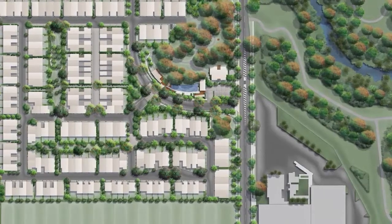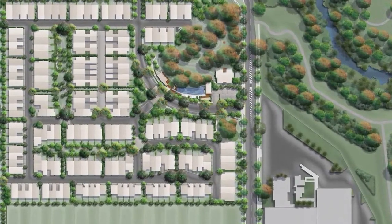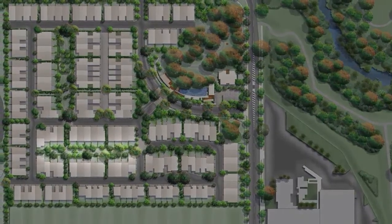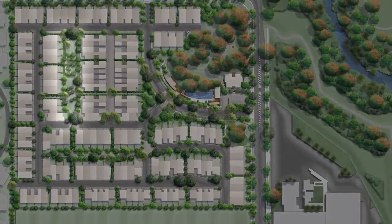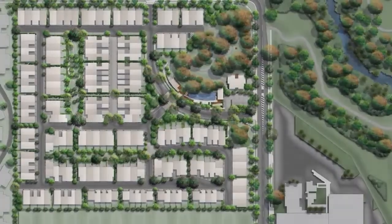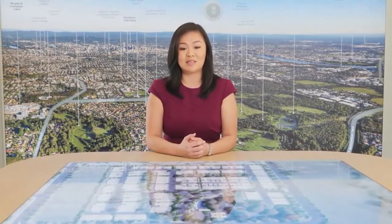Throughout the site, we have quite a lot of pocket parks — one in release 2 and another in release 3. Altogether, we have over 1 hectare of space dedicated to residents' enjoyment and amenities, which is about 11,000 metres square.